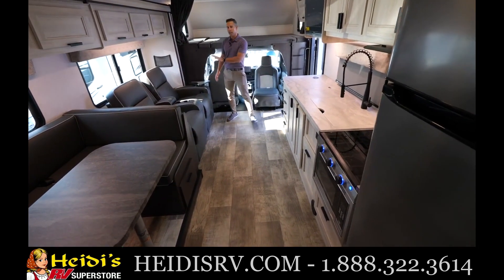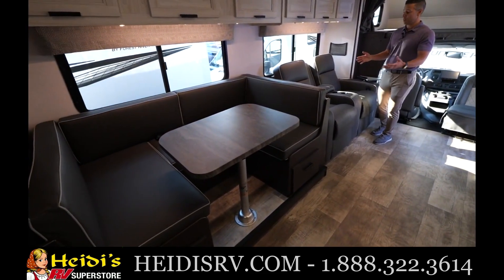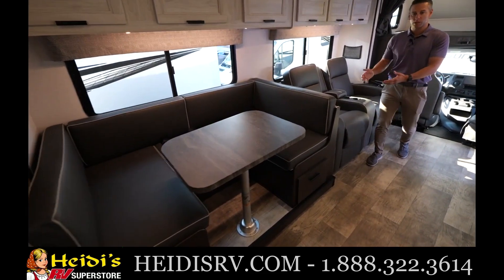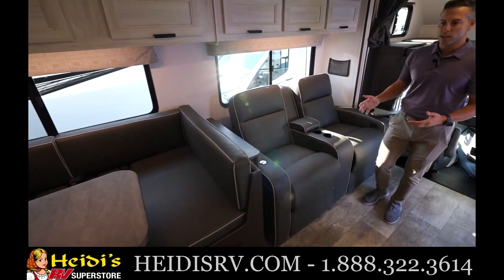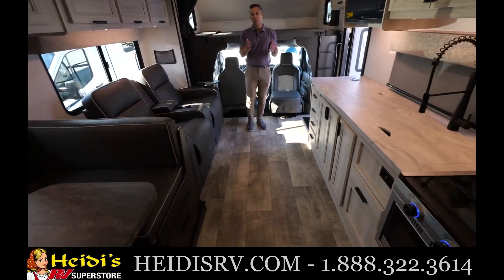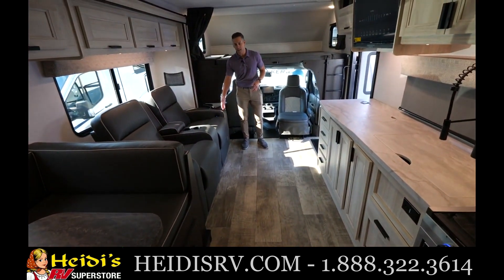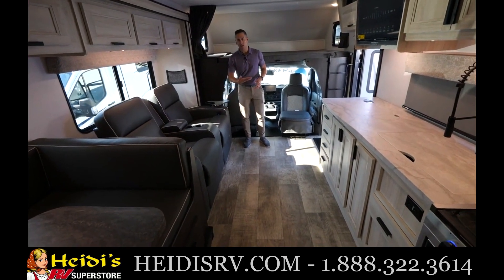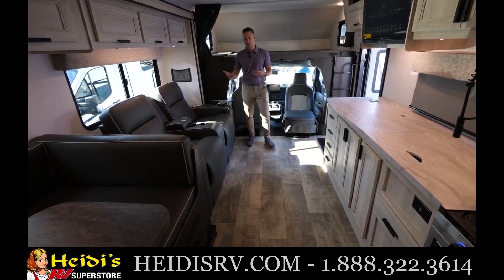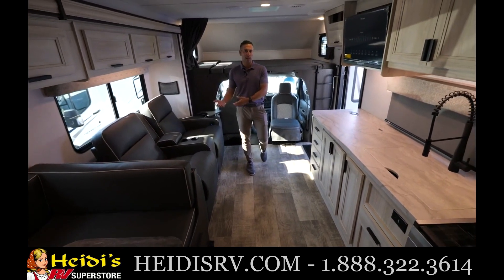You have your dinette and your standard sofa, or as we have here, optional power theater seats — I love these theater seats, I think they're the most comfortable in the business. When this slide is in, you have a huge walkway to get back to the bathroom or the refrigerator. This is the only floor plan where you can still kick the recliner all the way back and the ottoman all the way up while driving down the road in your seat belt — sitting in style watching television while somebody else is driving, legally and safely.